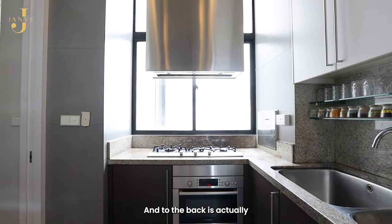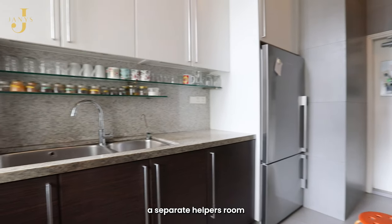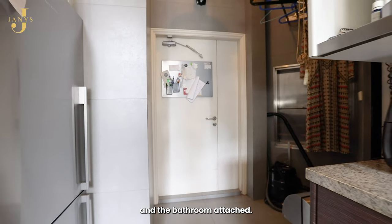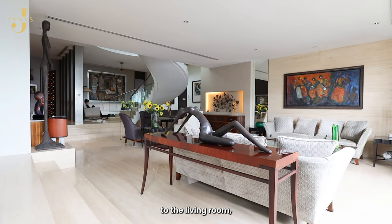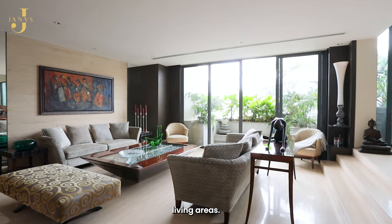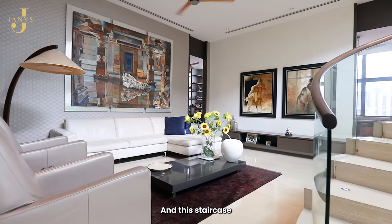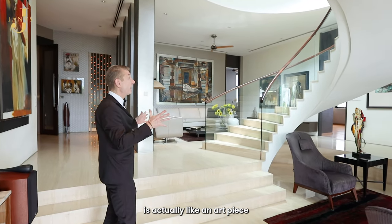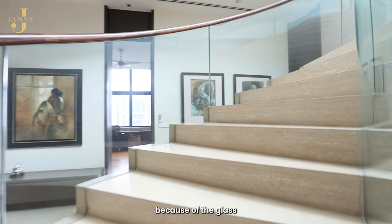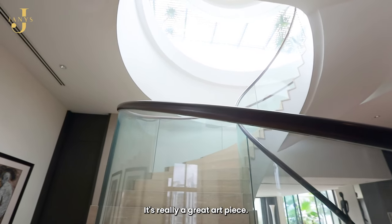To the back is where you have a full wet kitchen, as well as a separate helper's room with quarters and an attached bathroom. Coming back out to the living room, you can once again see the massiveness of this space with two very nice living areas and amazing natural light. The staircase is like an art piece — a spiral with a very light structure combining glass, marble, and wooden banisters.